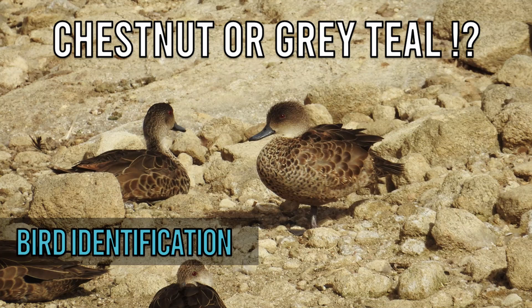Welcome everyone. Today we will learn about two Australian duck species that often puzzle birdwatchers: the chestnut teal and the grey teal. Identifying these ducks can be challenging, but it's also rewarding. I'm Rob Nicholson, your guide to Australian bird identification. This video is aimed at birdwatching beginners, visitors to Australia, and the bird curious. Let's get started.